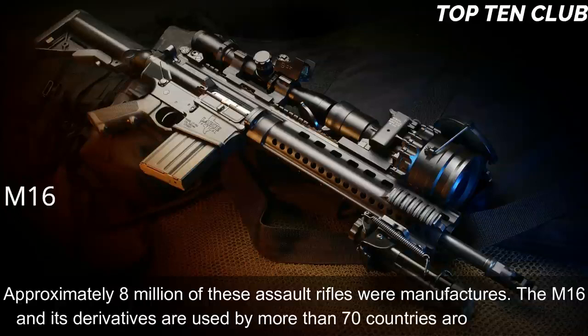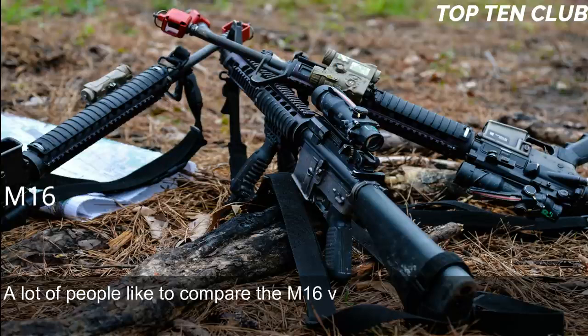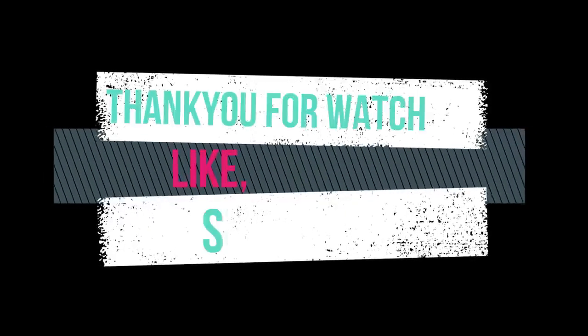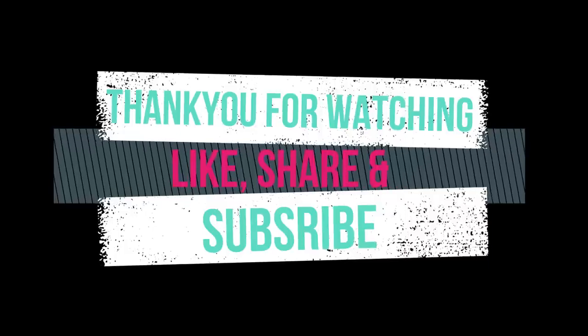The M16 and its derivatives are used by more than 70 countries around the world. Comparing the M16 vs AK-47: the M16 has three main advantages over the AK-47 — range, accuracy, and weight. Thank you for watching. Please like, share, and subscribe to our YouTube channel for more interesting Top 10 videos.